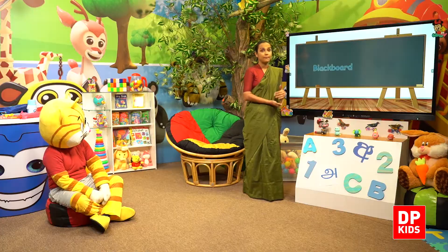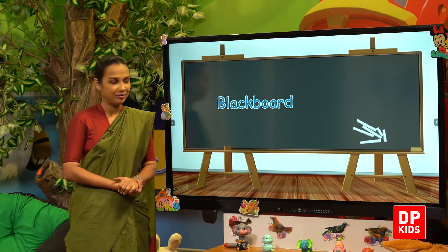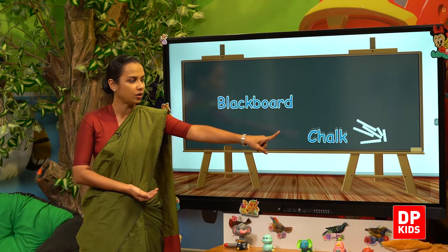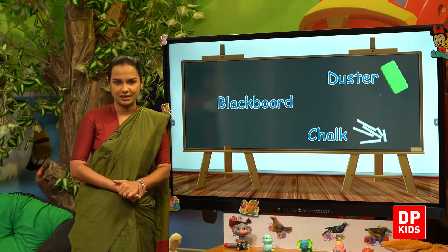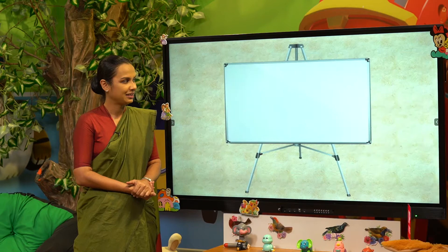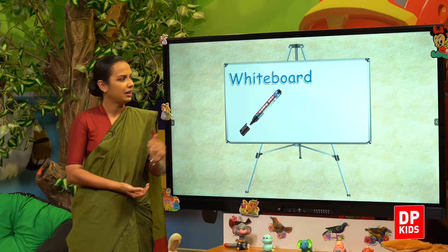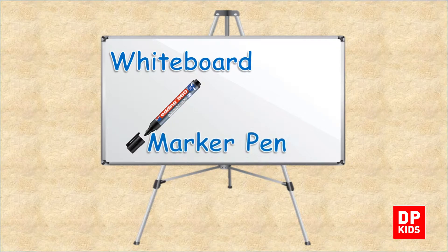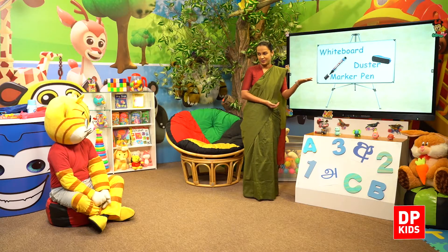Next — the big blackboard. And we have chalk, then the duster. And also we have whiteboards, marker pens, and the duster as well.